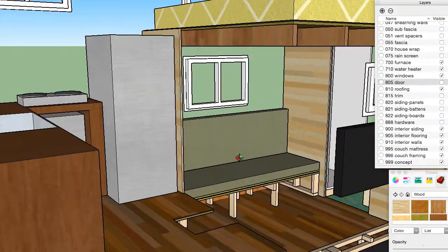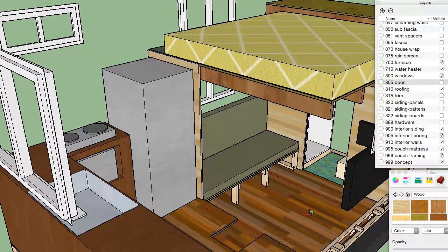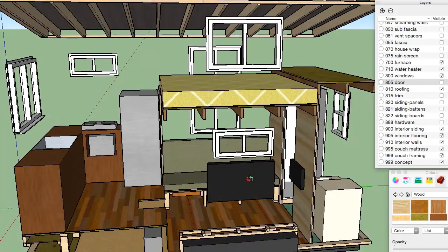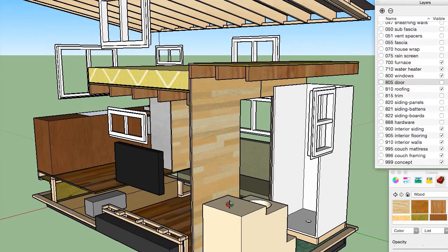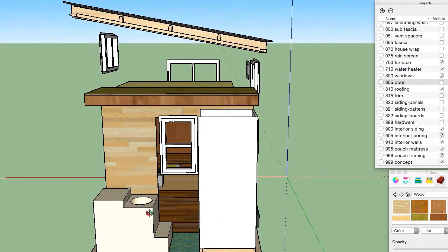Down here in the living room we're gonna have a comfortable couch. It's gonna be about 80 inches long, the same as a standard bed, and the clearance for headspace under here is about six feet. This TV we have modeled here is a 42 inch for scale. In the bathroom we've got a small sized shower stall but still pretty standard, and a composting toilet which is quite large.